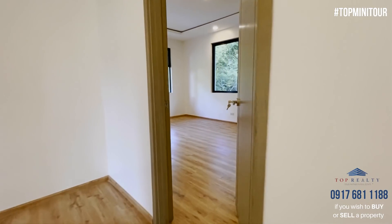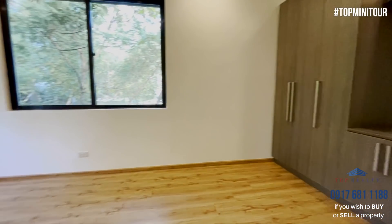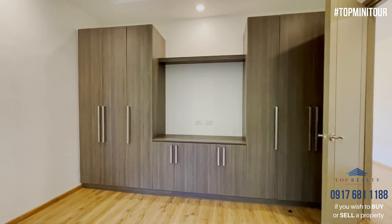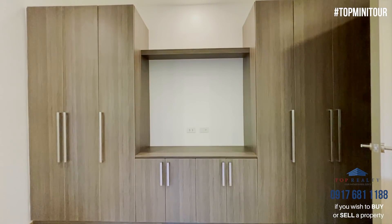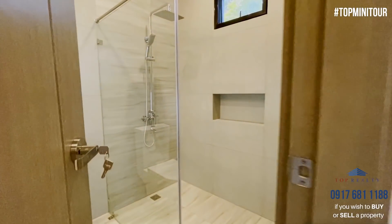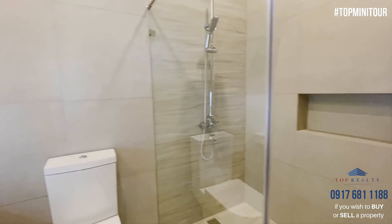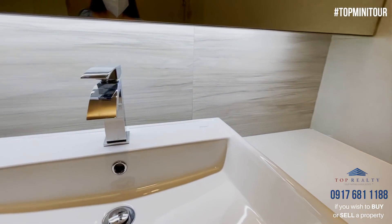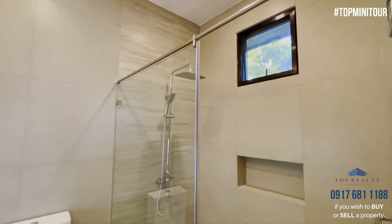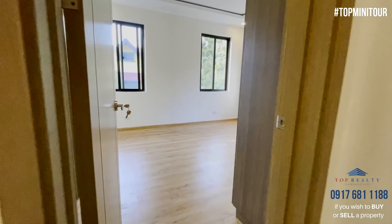So this is bedroom number one. It's a corner room, and what's nice about this house is it's complete with built-ins already — not just the closet space, but there's always that area for either your entertainment or for a study. What I really like about this house is the finishing — well, apart from the layout and the design, it's really the finishing. Look at that — that's quality. These are the kind of finishes that you see in high-end resorts. It's nice and light, very inviting.